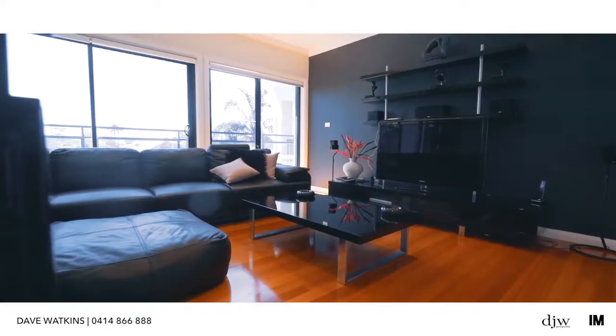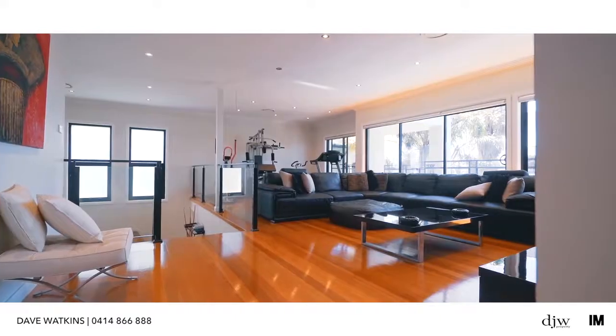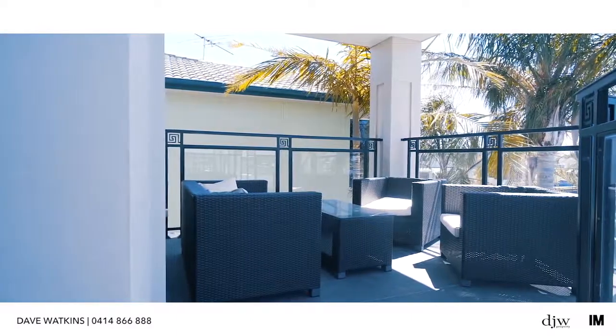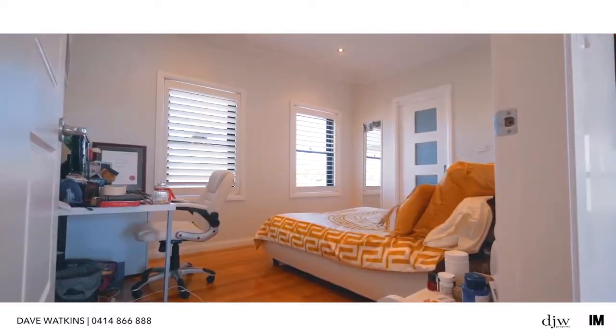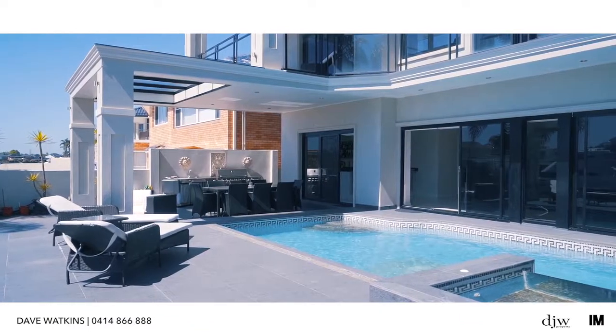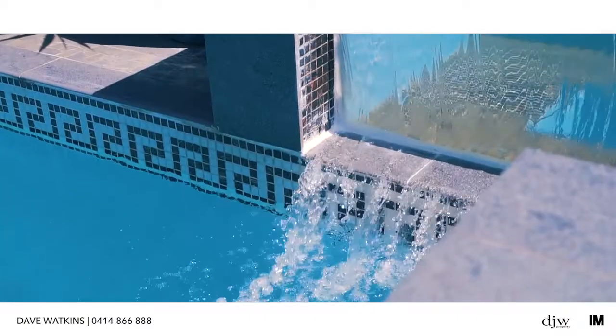A list of luxury additions includes a mezzanine media room, upstairs living retreat complete with large waterfront terrace, ducted reverse cycle air conditioning, sashless windows, video intercom with security alarm, and a single remote garage with internal access.